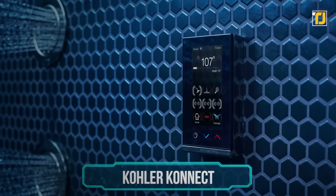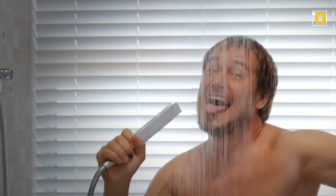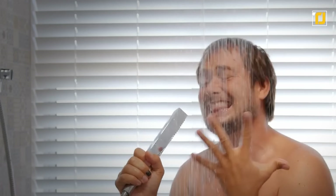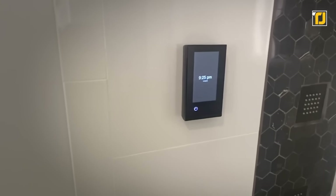Number 7: Kohler Connect. Where in your home do you feel the most peace? It's probably your shower. There really is nothing better than taking a long, warm shower while singing, thinking, or simply relaxing. But what if your showers could be even better? What if they could be smart? With the Kohler Connect, that might just be possible.